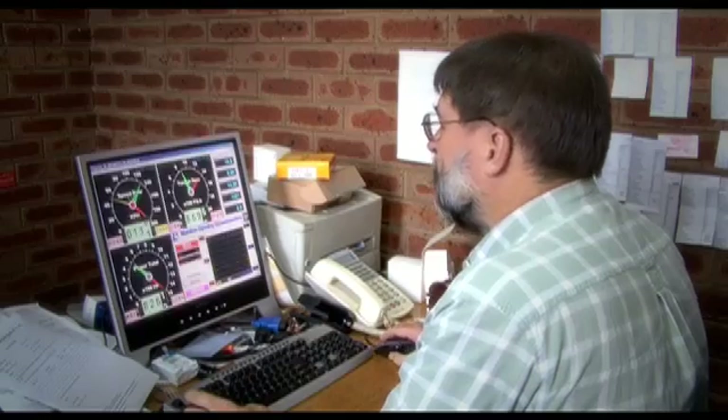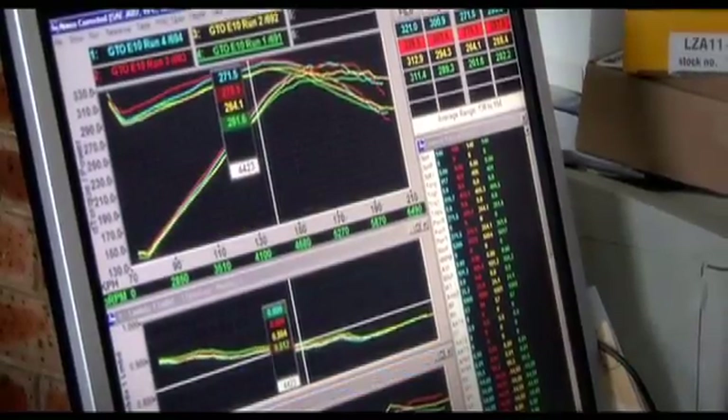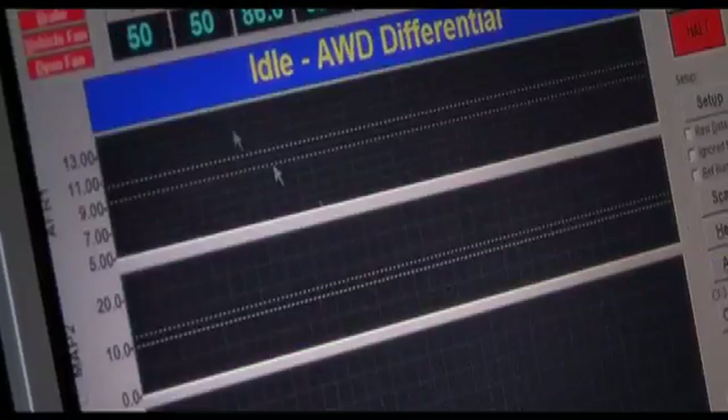Dynalog develops the advanced software and control system and has extensive experience in engine dynamometers, developing them for companies such as HSV and Motec.